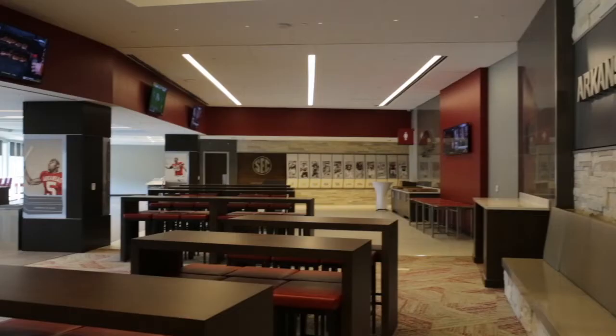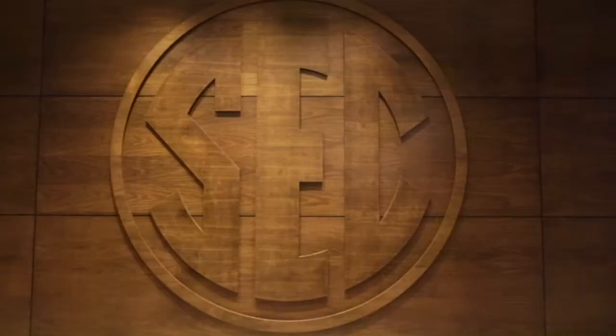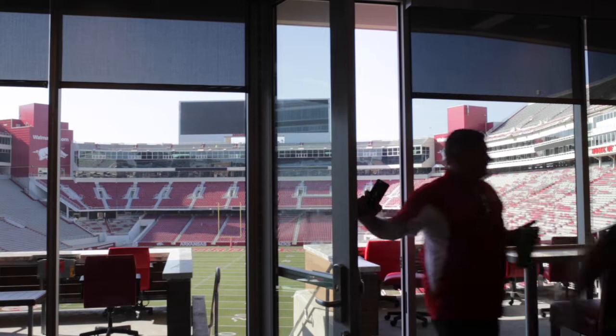We started in our SEC club, which is about 10,000 square feet. It has suites, loge boxes, and club seats. The SEC theme is related to our history within the Southeastern Conference. We're very proud of that, and that was the emphasis for that club.